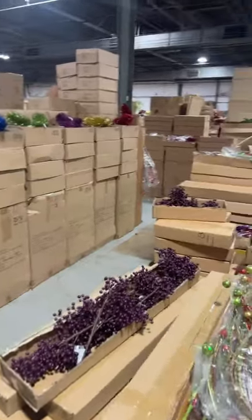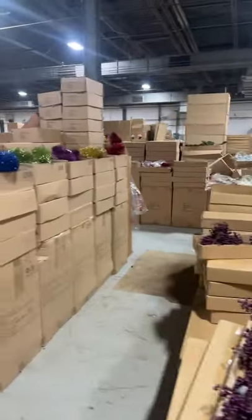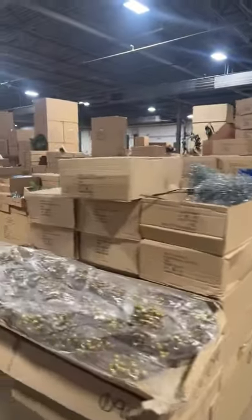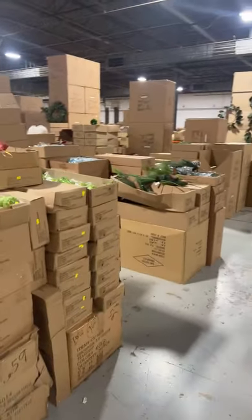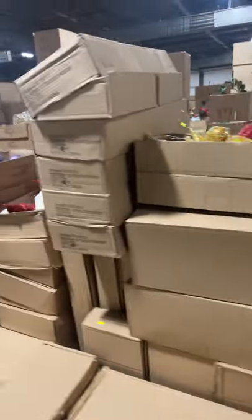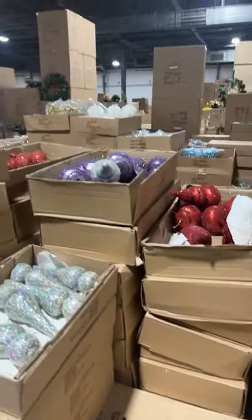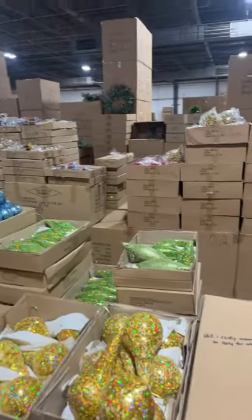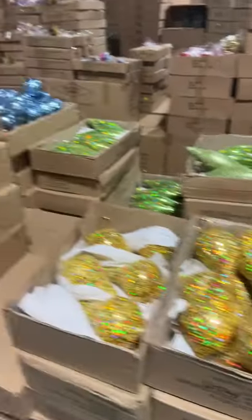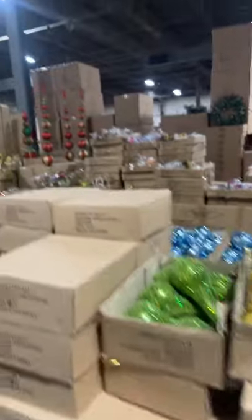This is their florals area, or some of their Christmas stuff. They have these huge ornaments, and Christmas items — ornaments of every size, shape, and color.